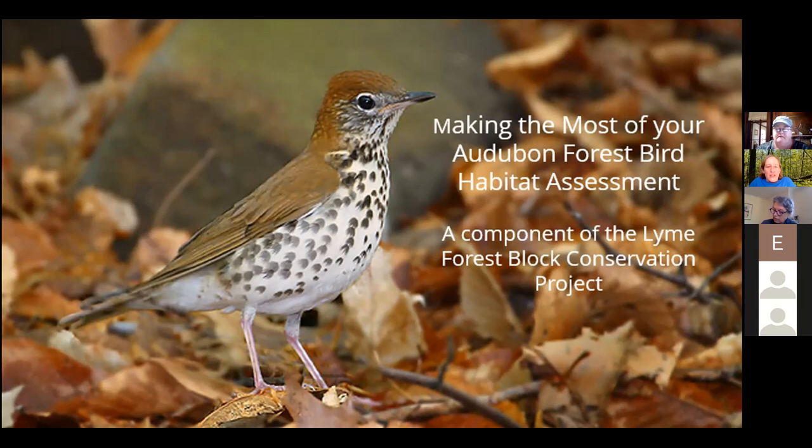Today's webinar is part of the Lime Forest Block Conservation Project. The Lime Forest Block is an important bird area that includes the towns of Colchester, East Haddam, Lime, Old Lime, East Lime, and Salem. This important bird area is particularly important to the wood thrush and the cerulean warbler, as well as a variety of other woodland nesting birds.